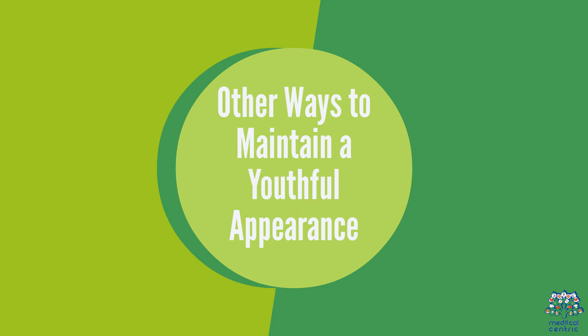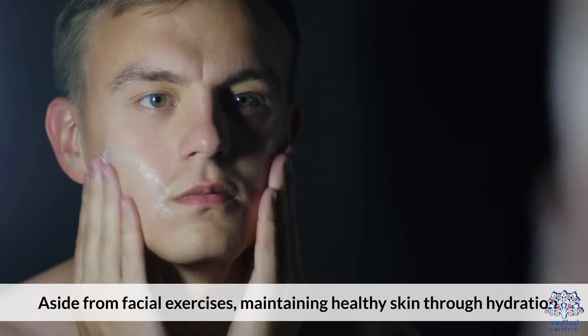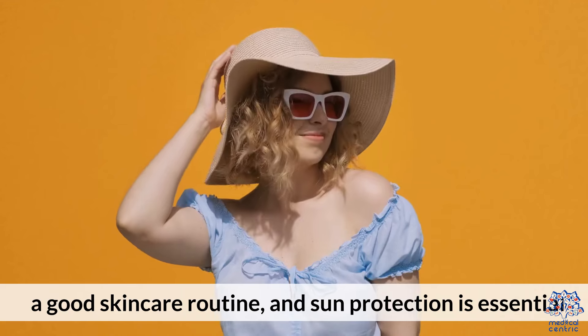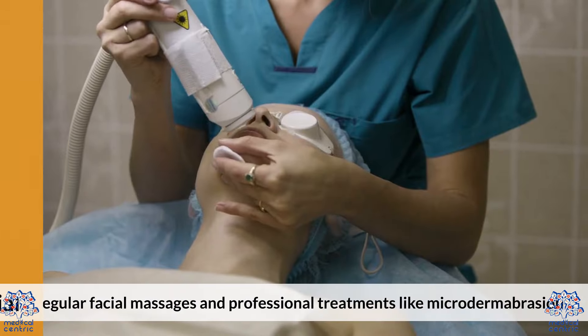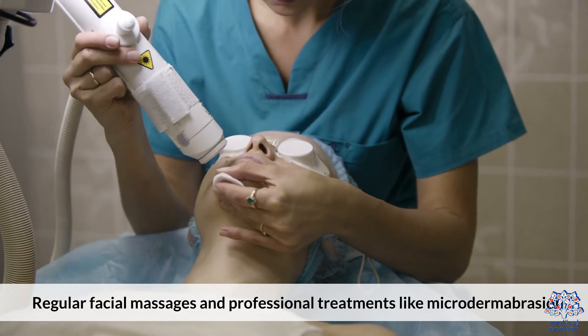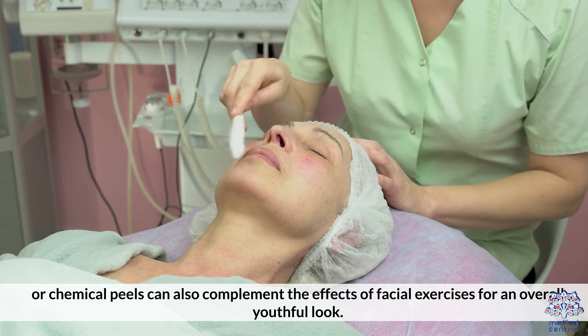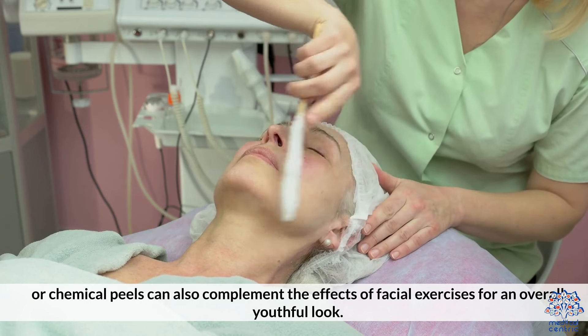Other ways to maintain a youthful appearance. Aside from facial exercises, maintaining healthy skin through hydration, a good skin care routine, and sun protection is essential. Regular facial massages and professional treatments like microdermabrasion or chemical peels can also complement the effects of facial exercises for an overall youthful look.